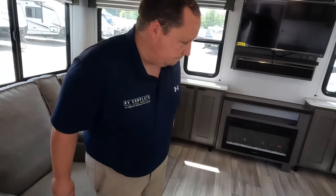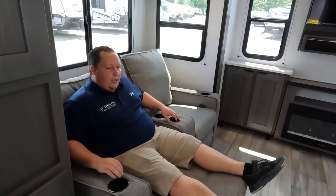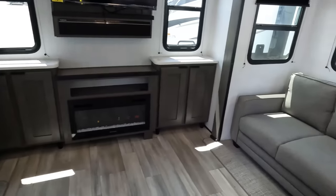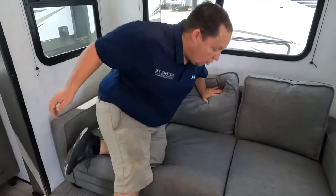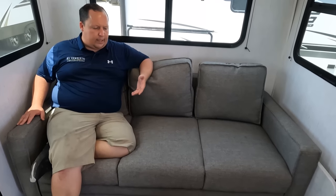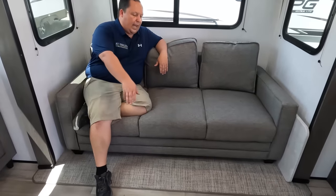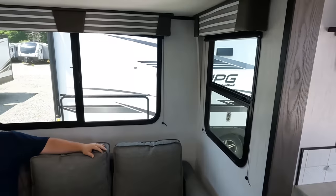Look at how roomy it is in here. That's not for everybody, but nobody else is doing it either — and it is for some people. Theater seats right here, cup holders here and here, remote holder there. It does have this little optional table if you want a dinette-style surface. Over here this sofa is stylish and comfortable. You can set up a little table here. It is a trifold that comes all the way out.